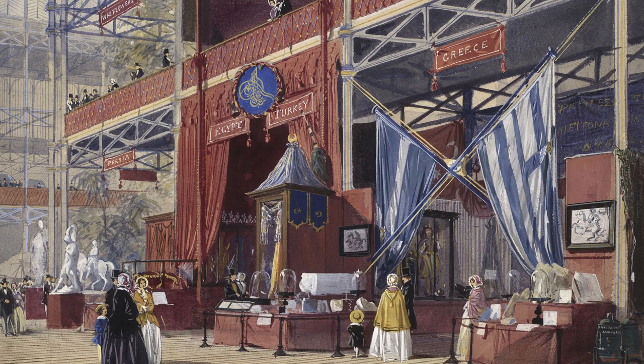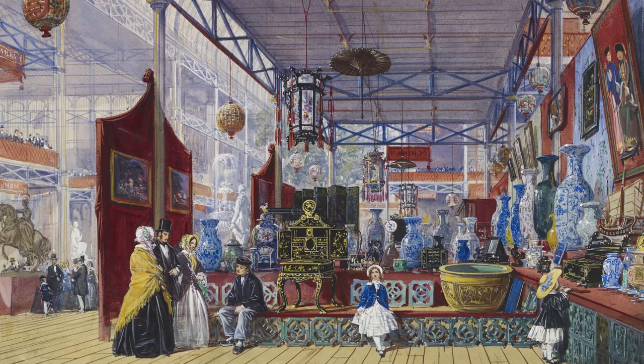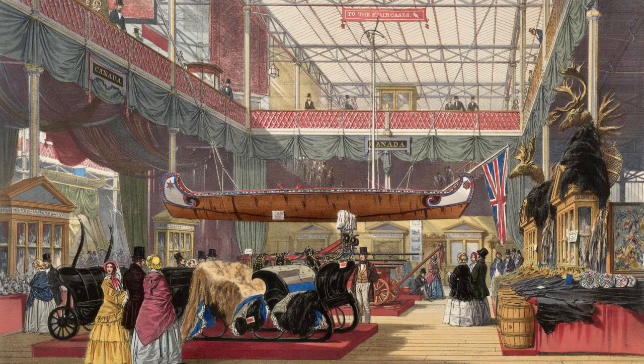The northeast corner where the nave crosses the transept was allocated to Persia, with the Ottoman Empire surrounding it with displays facing the transept and nave. A similar arrangement on the south side placed China on the corner with Tunis facing the transept and nave. The display from the province of Canada included a canoe suspended from the roof.